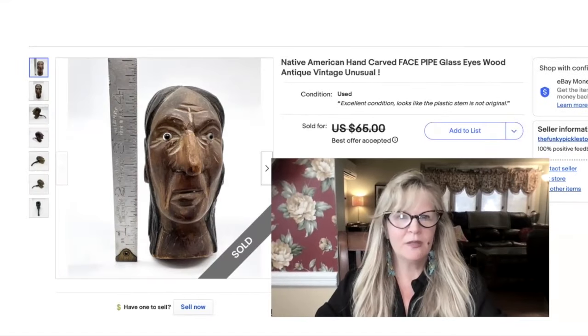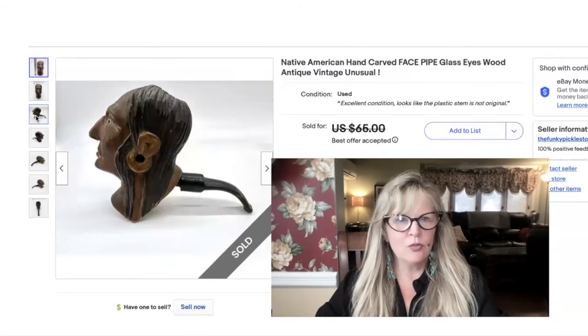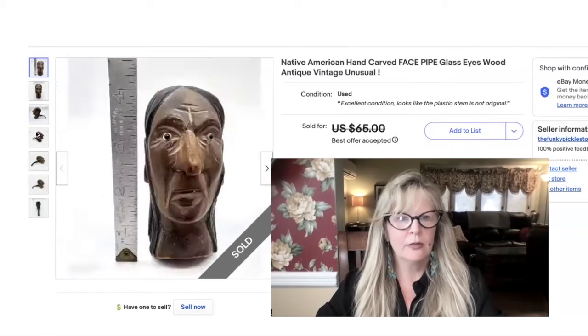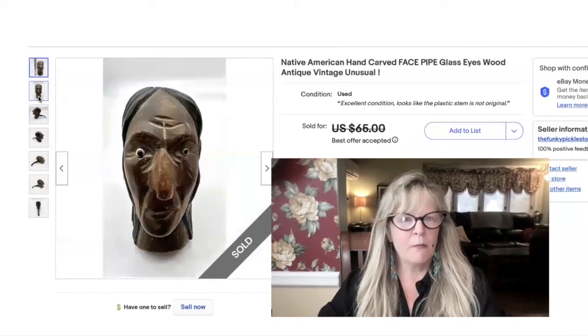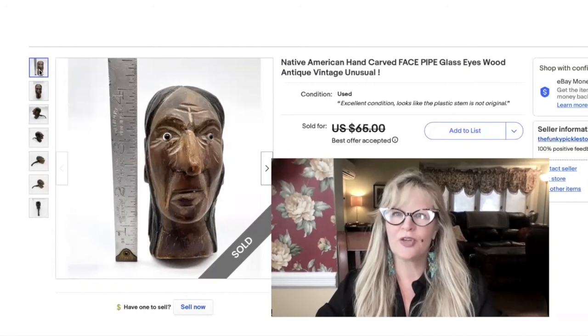Here's the last item for today. This is a fantastic vintage pipe — that is definitely all hand carved. I love his eyes; I think the eyes are glass. I don't think the pipe stem came with it — I wrote it right there in the condition: 'Used. Excellent condition. Looks like the plastic stem is not original.' Isn't that interesting — that's such an expressive face. This one my mother found at a yard sale several years ago, so I sold this one for her. Took a best offer of $40.